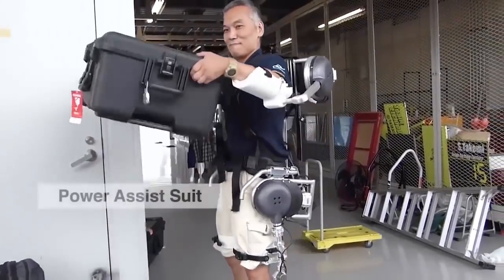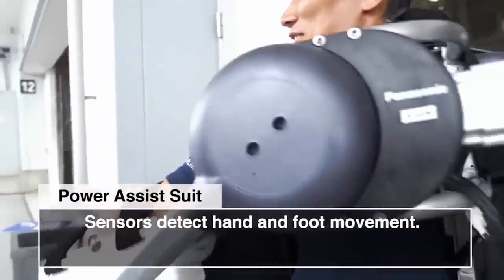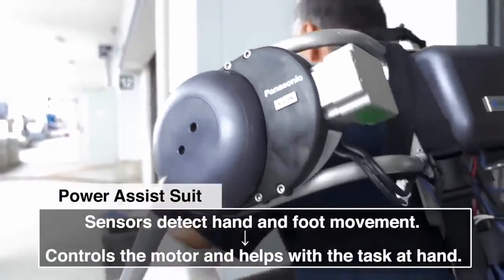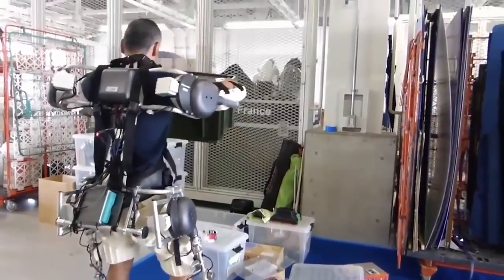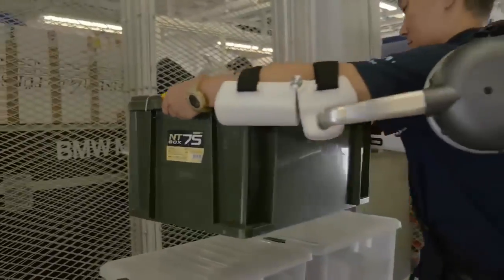This apparatus is called the power assist suit. When its sensors detect hand and foot movement, the motor kicks into gear to help with the task at hand. In other words, this suit will help lighten the load when lifting heavy objects.